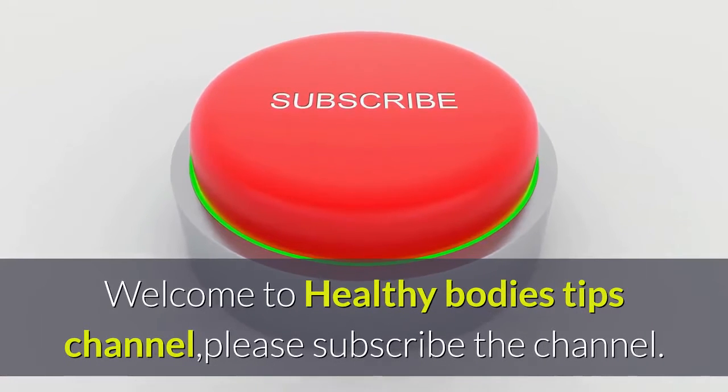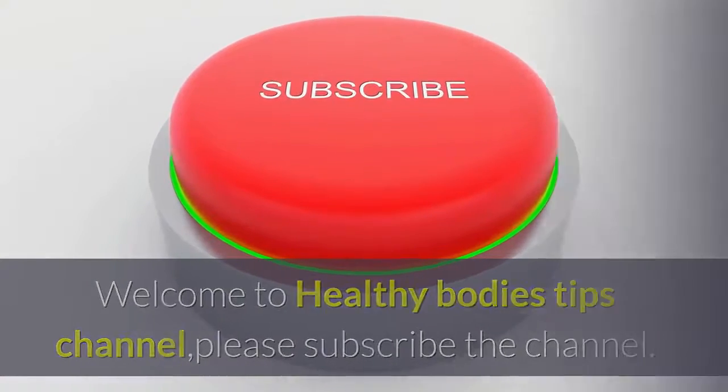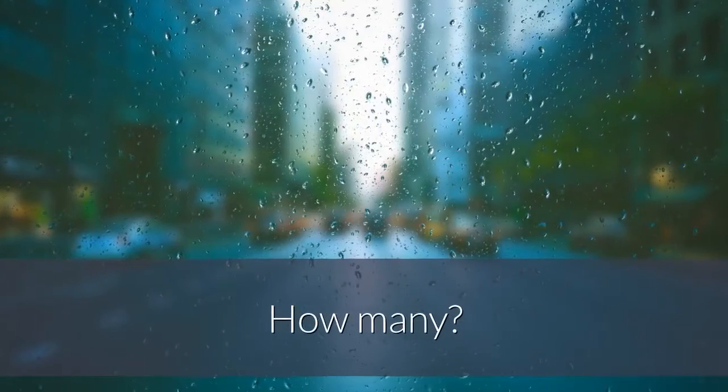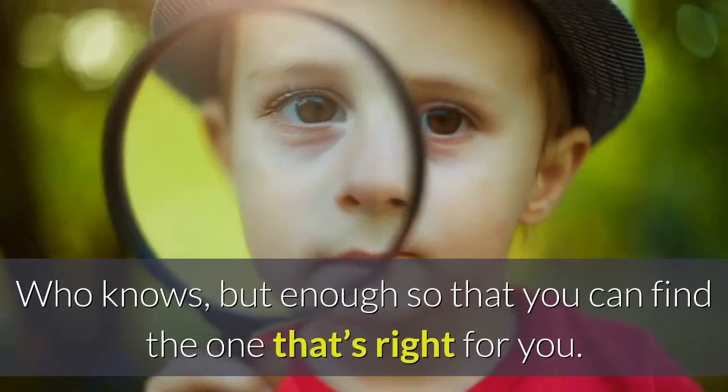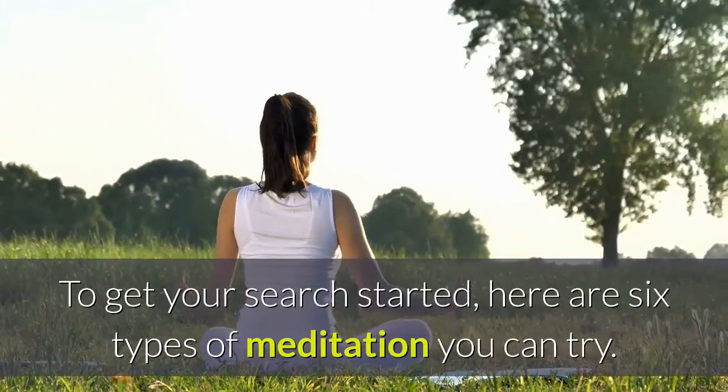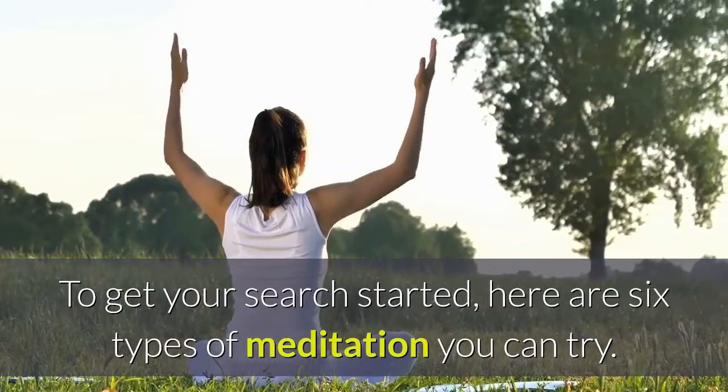Welcome to the Healthy Bodies Tips channel. There are so many different types of meditation — who knows how many — but enough so that you can find the one that's right for you. To get your search started, here are six types of meditation you can try.